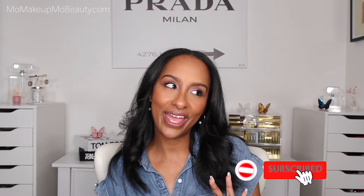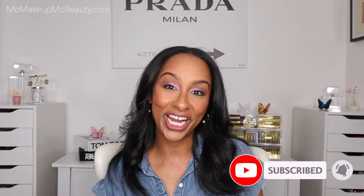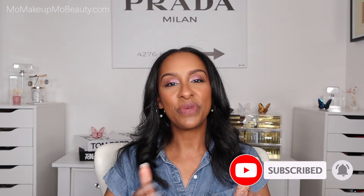Thank you all so much for being a part of the Best of Beauty Week. We're almost on the last day. I changed things around just a little bit, so we've got a new category and I'm excited to share it with you. Make sure you've got your notifications turned on and you're subscribed.